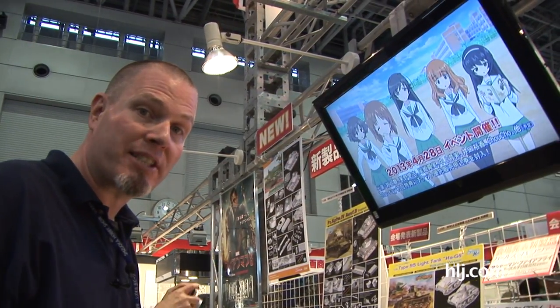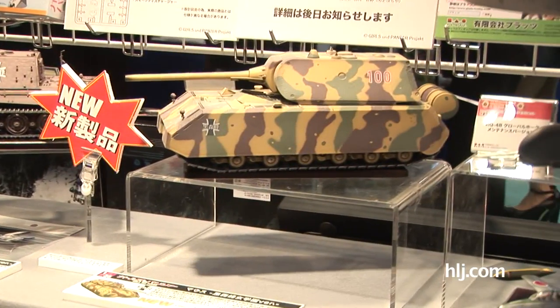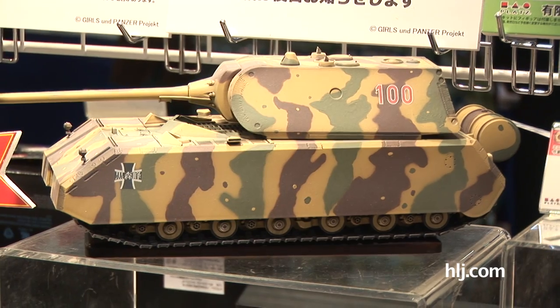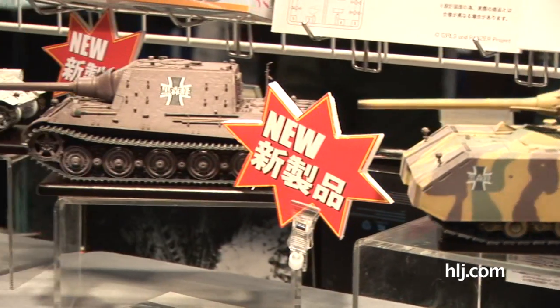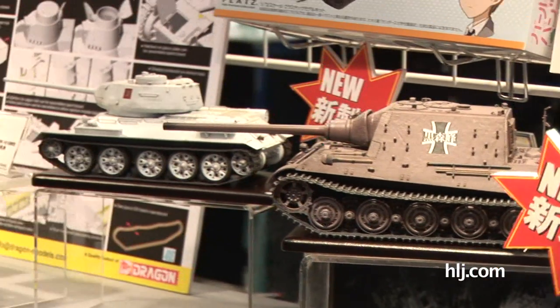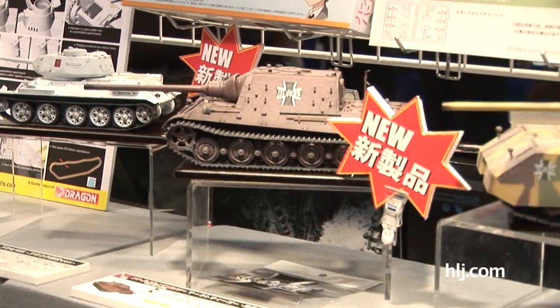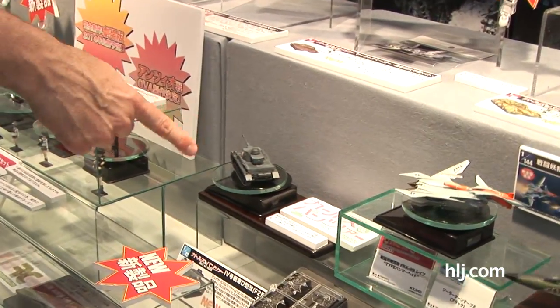More Girls und Panzer stuff from PLATS this time — we've got some good re-releases in the Girls und Panzer liveries. I'm thinking these are Dragon kits. Definitely the 1/35th Mouse, the 1/35th Jagdpanther, and a T-34-85, all with decals for the Girls und Panzer anime series. Coming down here, we've even got Girls und Panzer kits in 1/72nd scale.